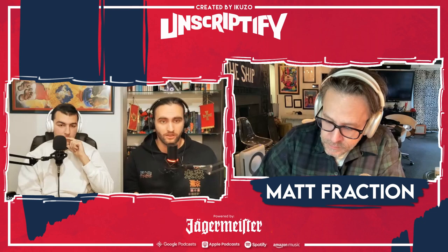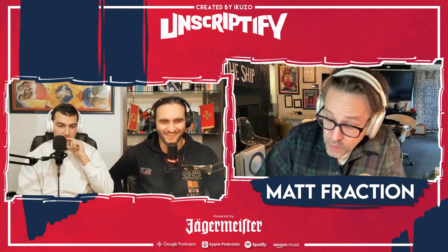How does your collaborative process with David Aja look like, because the readers think you are making magic? Well, so do I. He's a genius and a madman.